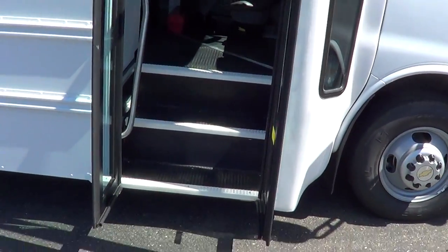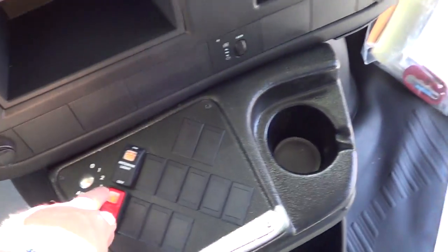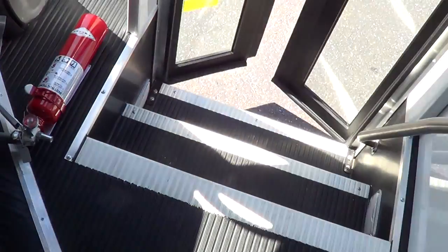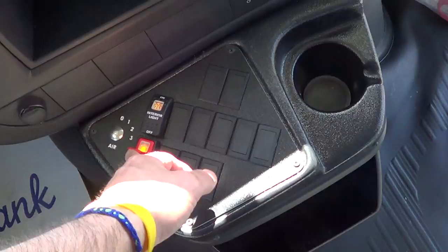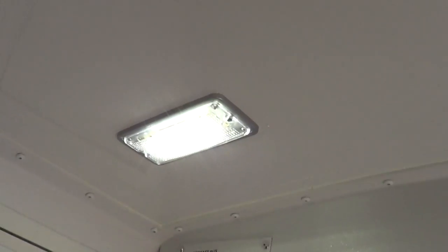LED step well lighting and a grab bar as you come in. There's the control panel — pretty basic bus. Electric passenger door, interior light switch, LED lights all the way through.